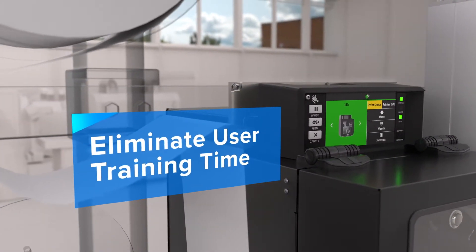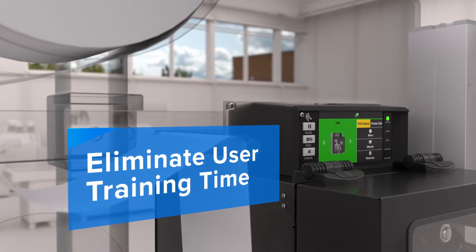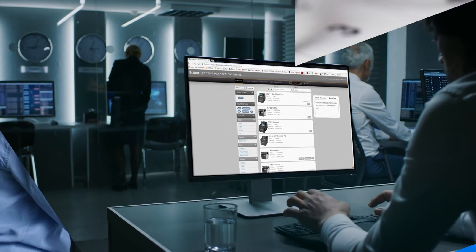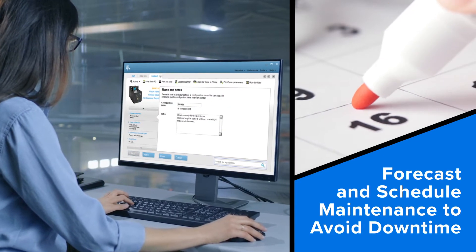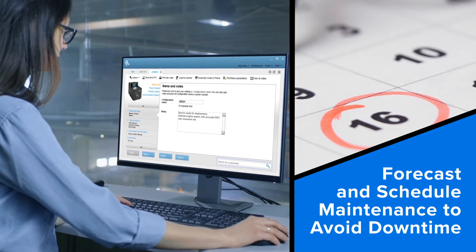Easy to operate with the large, remotable color touchscreen that shows status at a glance. Easy to manage, on-site or remotely. And easy to maintain, with intelligent analytics to optimize uptime and plan maintenance on your schedule.